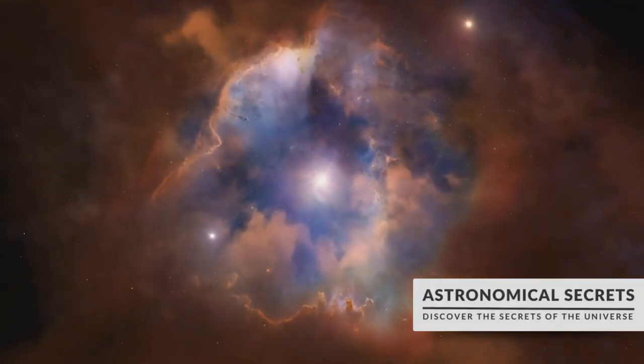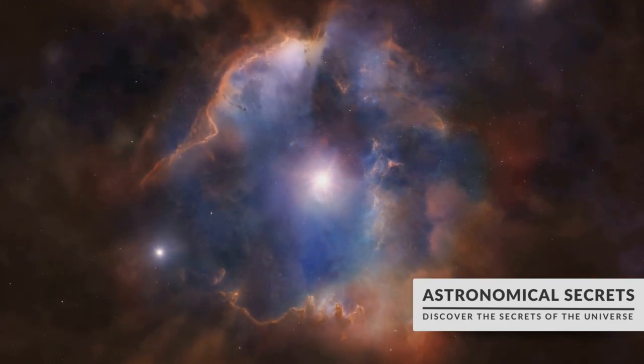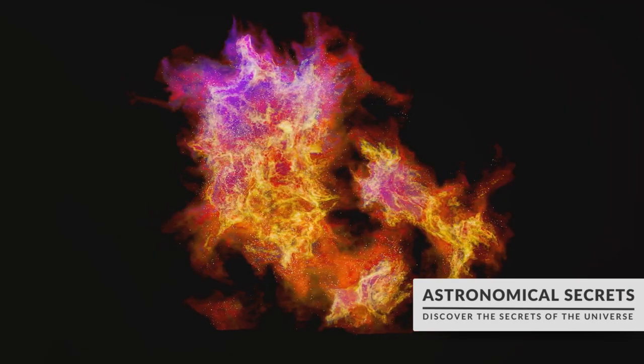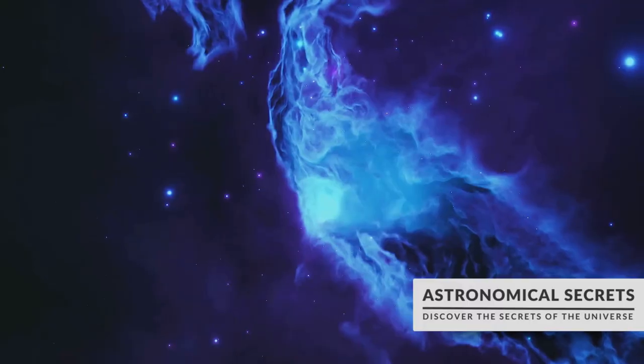Nebulae come in a variety of forms, each with their unique characteristics and roles. First we have emission nebulae, glowing clouds of gas excited by the ultraviolet light from hot young stars within them. These are the star factories of the universe where new stars are being born even as we speak.